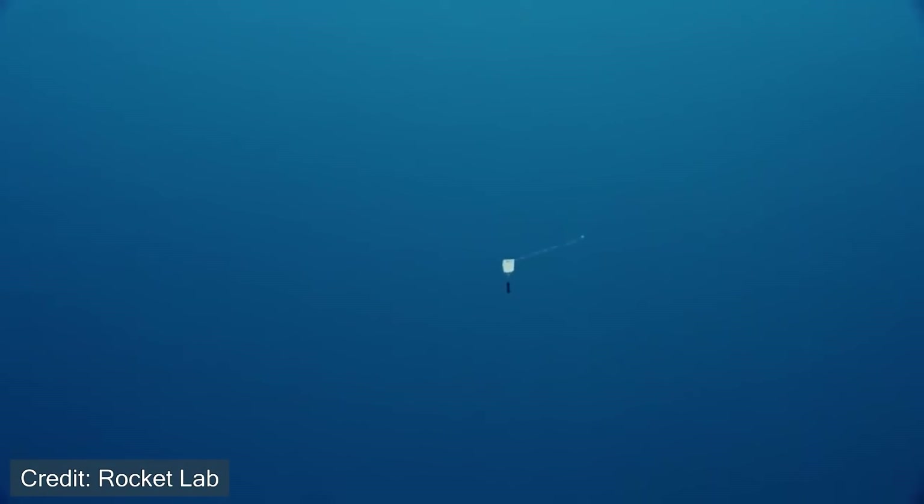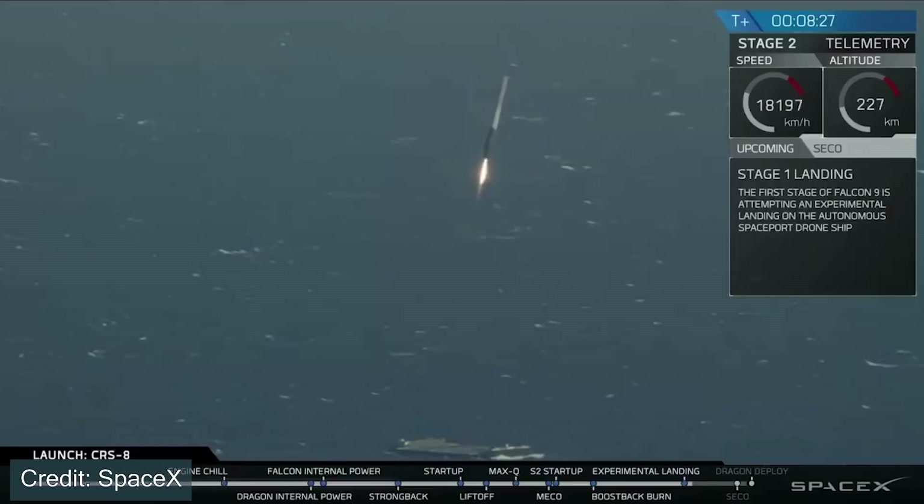Let's talk about recovery in general. The company Rocket Lab, back in 2019, claimed that they want to have a reusable vehicle — one that they can recover and launch again.